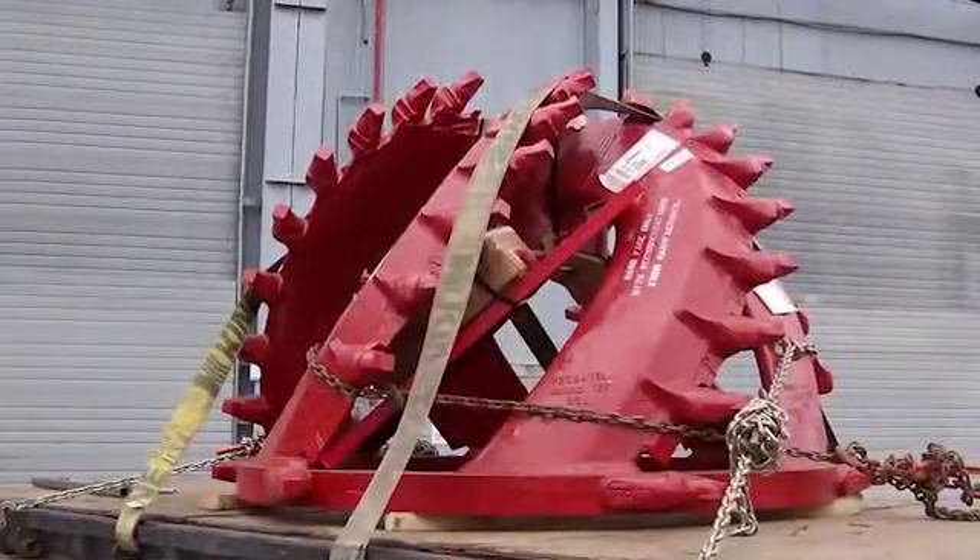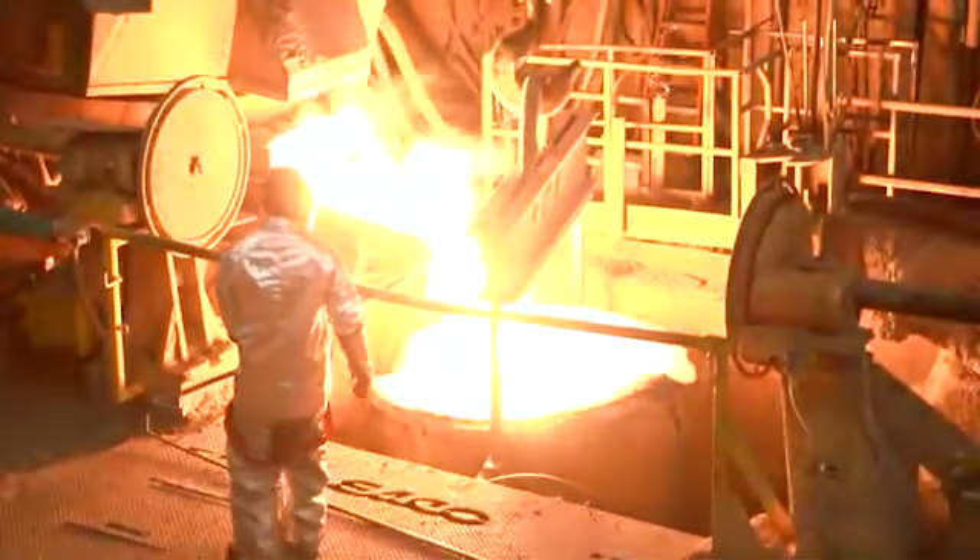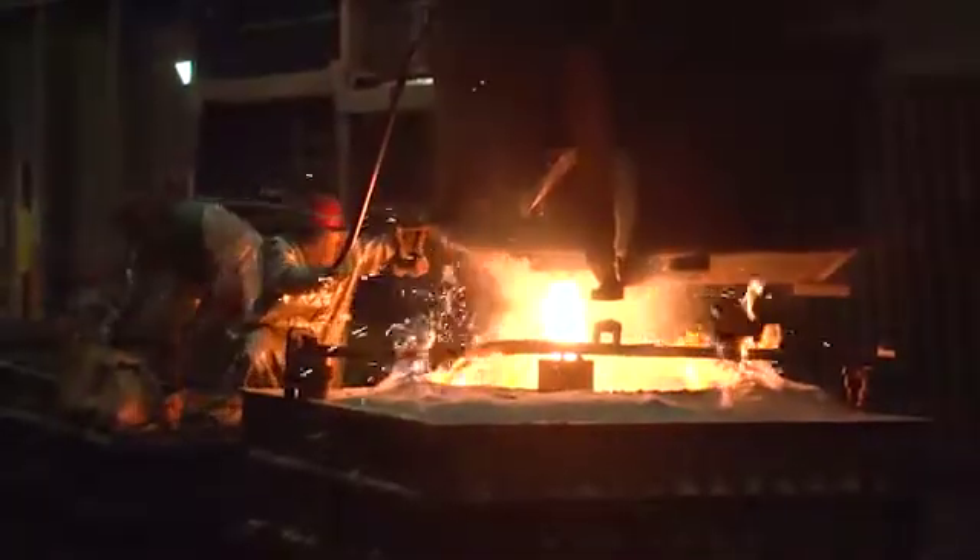With the production process complete, the cutter arms and hub are painted, then taken to the distribution center for shipment to customer locations around the world. This complex process is just one undertaken by Esco's skilled workers to produce hundreds of products made at our foundries around the world.